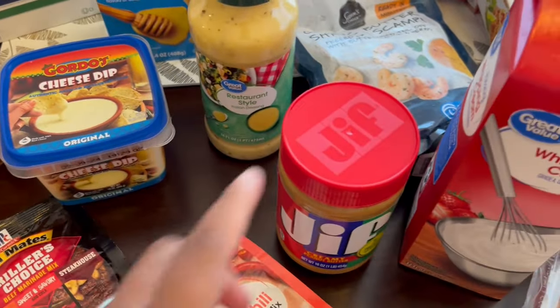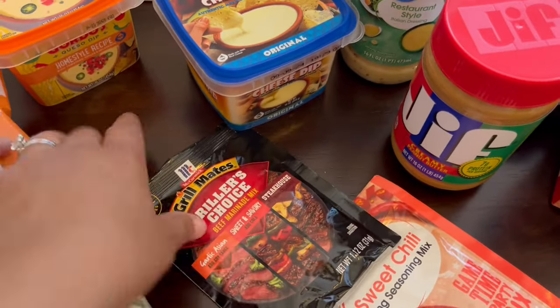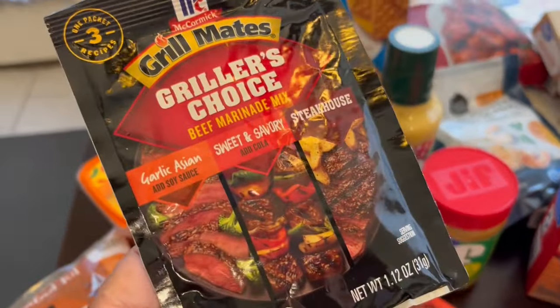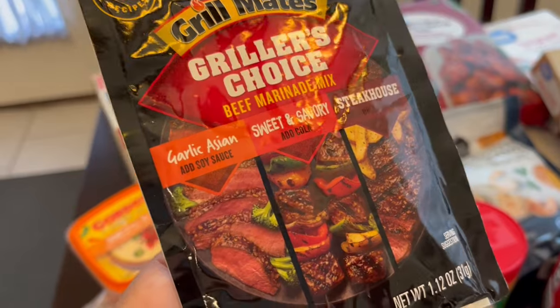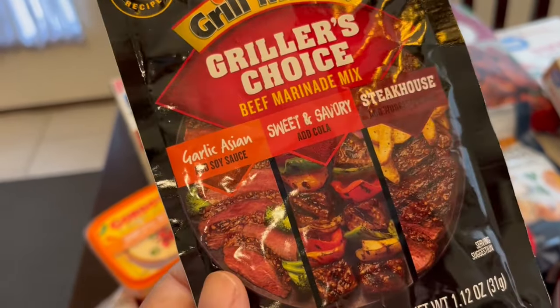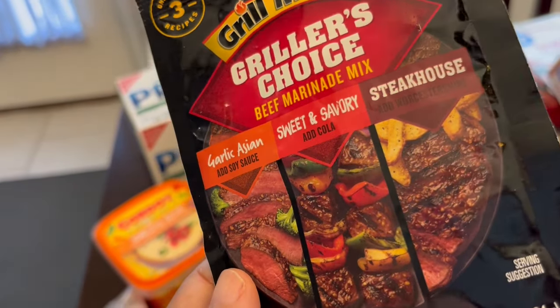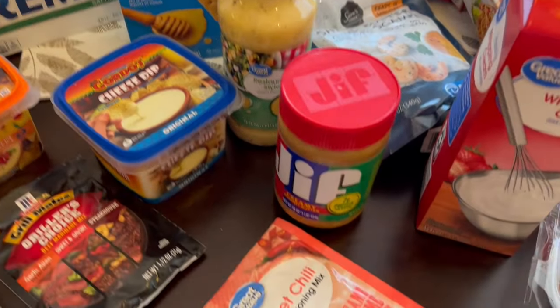I also grabbed some peanut butter for Howard's peanut butter crackers. This is new to me — Griller's Choice. This one is for beef marinade; they also had one for chicken. Depending on how you want to prepare your beef, you add different ingredients. For Asian, add soy sauce; sweet and savory, cola; steakhouse, Worcestershire sauce. It has the recipe on the back, so I just wanted to give it a try.